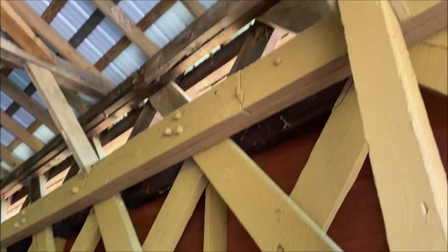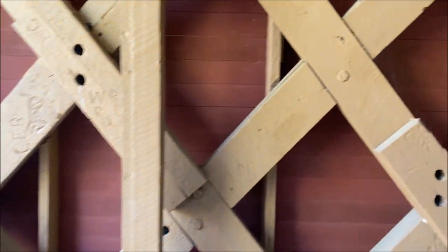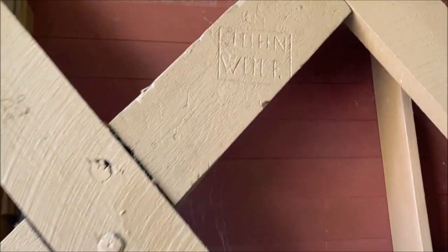A couple of beehives up there. What do you got over here? John Wolf.